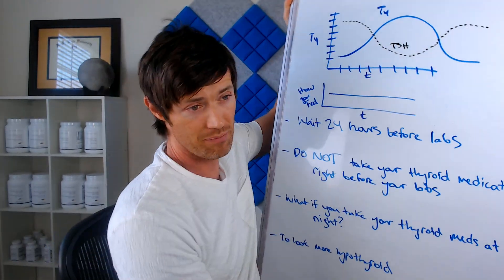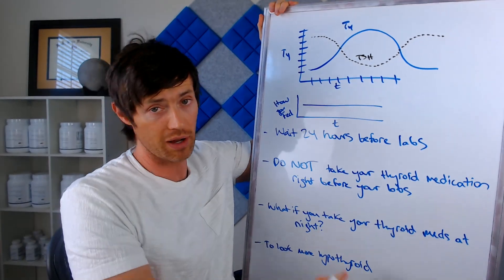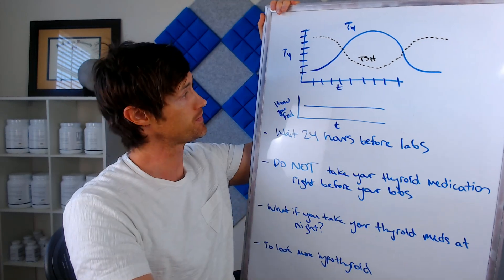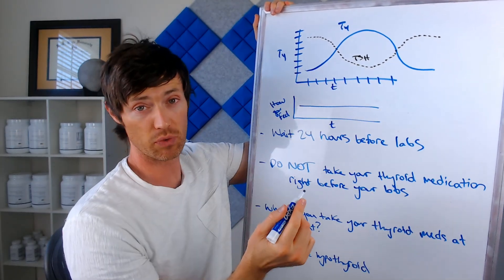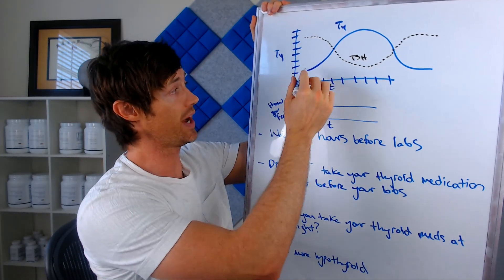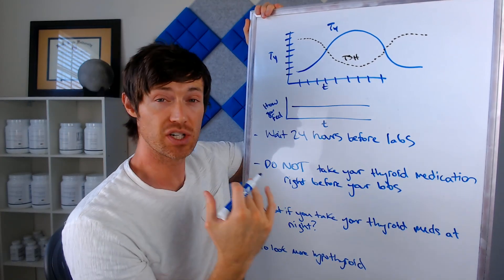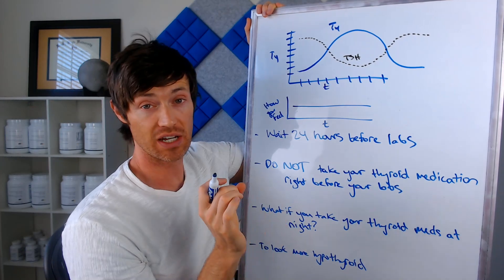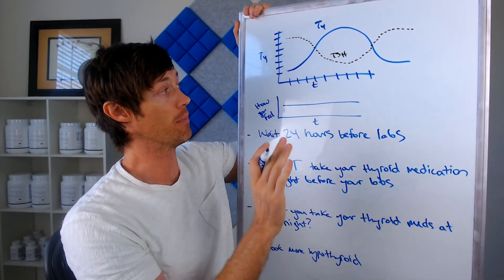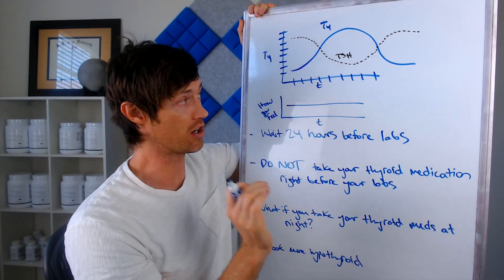Let's get out the whiteboard because I want to describe something that may look a little confusing right now, but I promise it's not going to be that confusing. So right here I have a graph. On the bottom we have time, and on the side we have your T4 level. The solid blue line shows what happens to your T4 level in your blood after you take a dose of levothyroxine or Synthroid. This also applies conceptually if you're taking natural desiccated thyroid or any T3 medication, though the numbers aren't exactly the same.